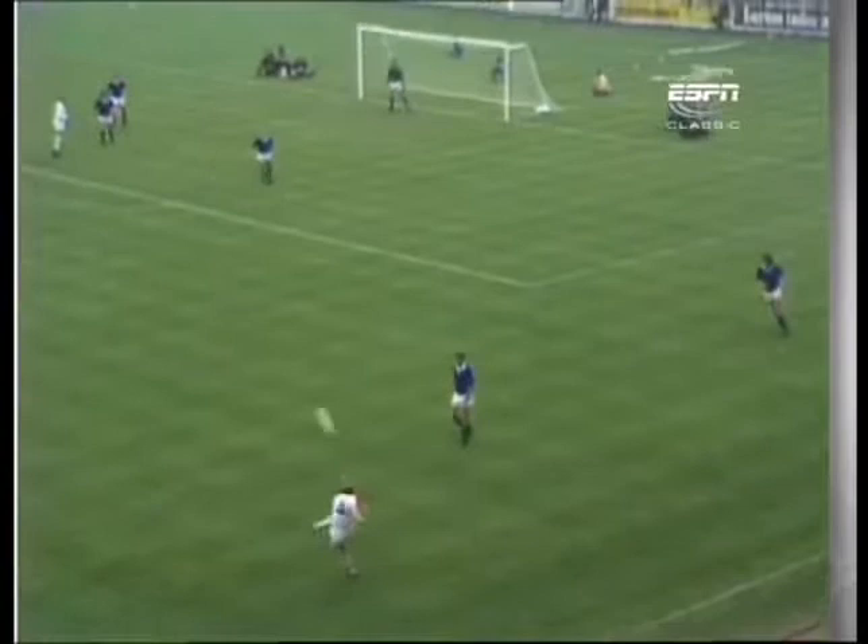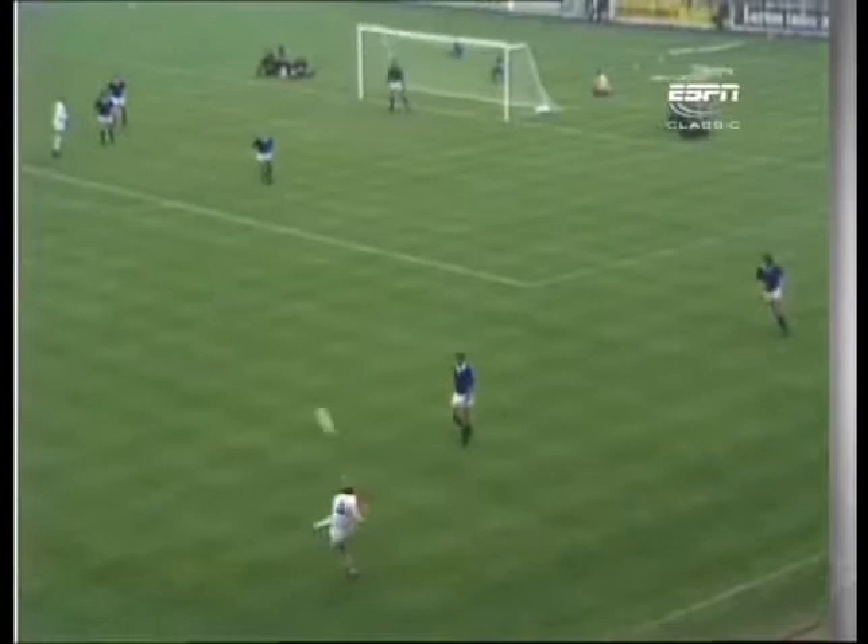Giles and Bremner are now well in control in the middle of the field, and Bremner turns the ball across. It's flicked on by Clark, then a nice touch from Mick Jones deceives the centre half, and that's 3-0 for Leeds.